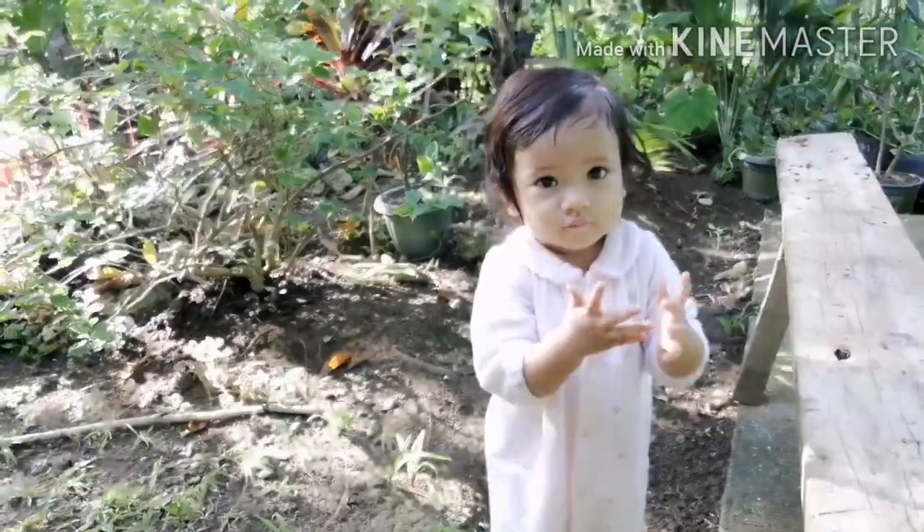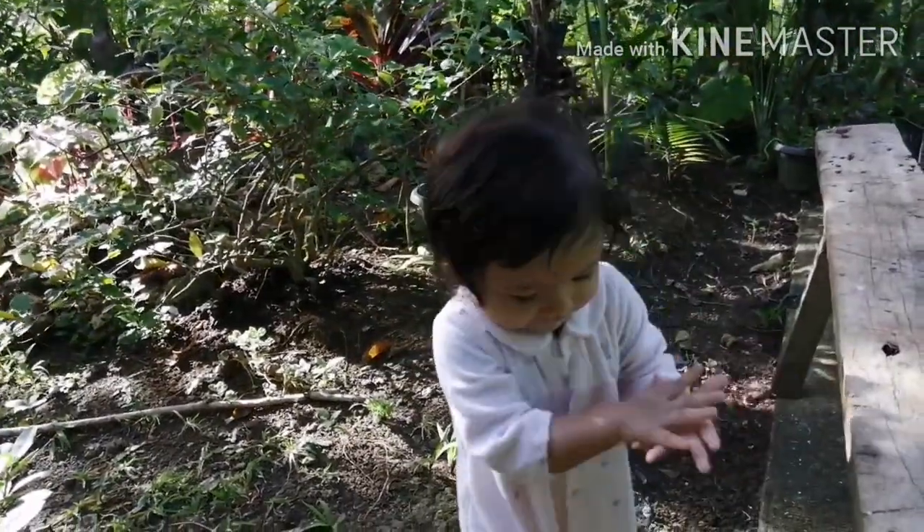Danny, how old are you? One? Yes, good girl!